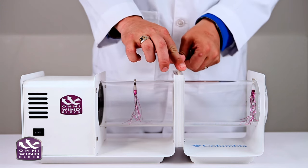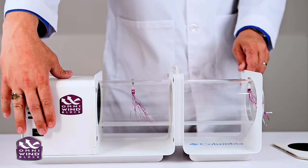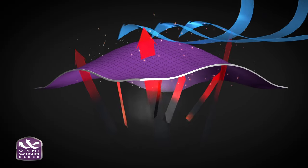Compared to standard fleece and other wind blocking styles, Omni WindBlock prevents any wind from entering the jacket. And for the most active pursuits, select Omni WindBlock styles feature a technically advanced membrane that provides ultra breathable wind protection.